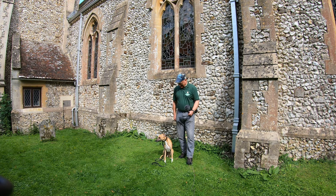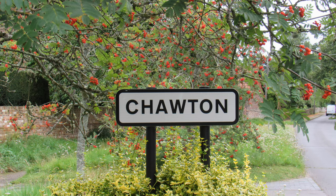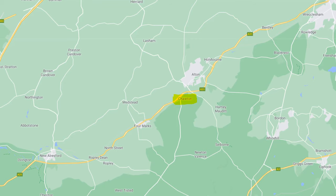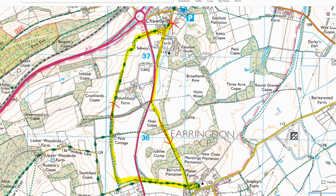Hello, I'm Dave and this is Logan, out once again for a walk in the countryside. Thanks for joining us. Today we're at the village of Chawton in North Hampshire, about two miles to the south of Alton, just inside the South Downs National Park. We're going to be doing a roughly four-mile circular route starting in Chawton, then heading south to another pretty little village called Farringdon, and back along an old disused railway.